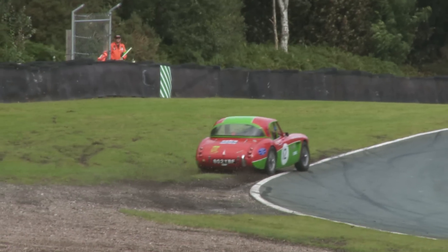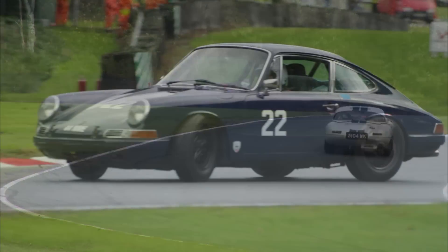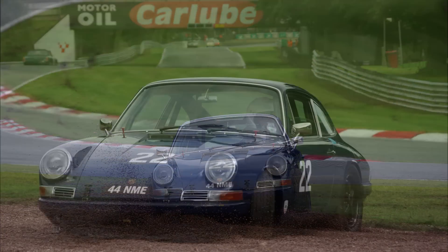Campfield shows more tail than you'd expect in his number 12 Austin Healey 3000. Rebecca Ruff and her Porsche 911 did this little manoeuvre for the first three laps before bringing things under control on the fourth.